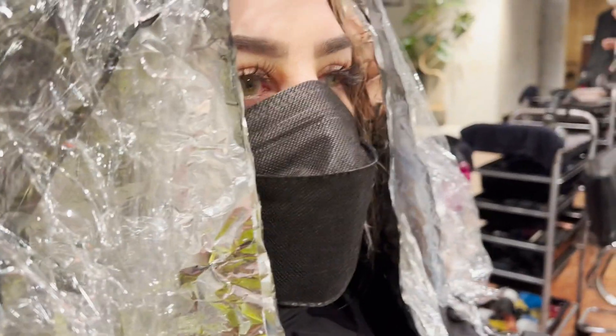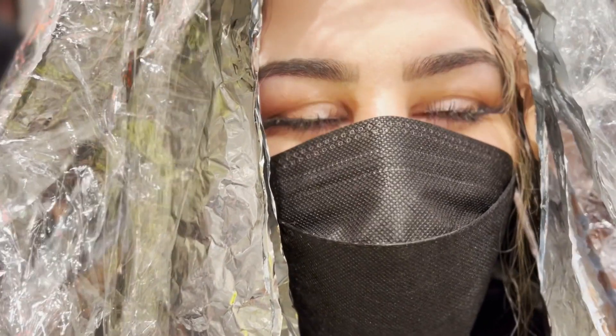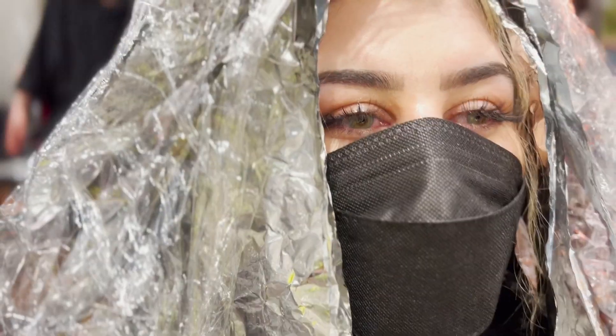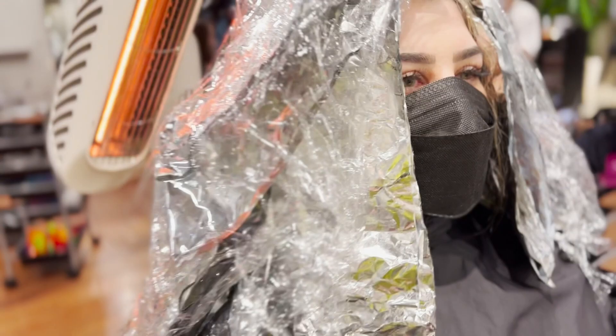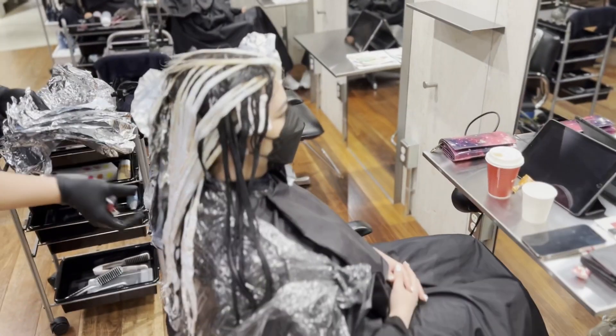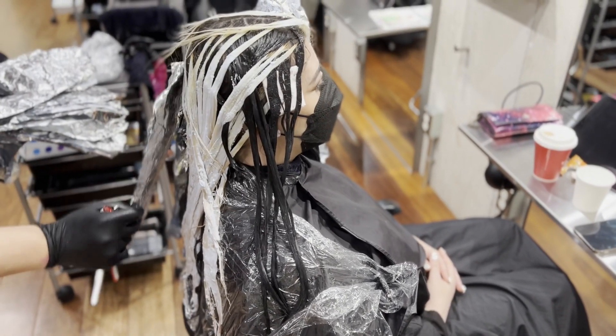How do you feel? Mixed feelings. My head hurts, I want to pee, I'm hungry, I have a headache. Holy shit, that looks really cool though! Oh really?